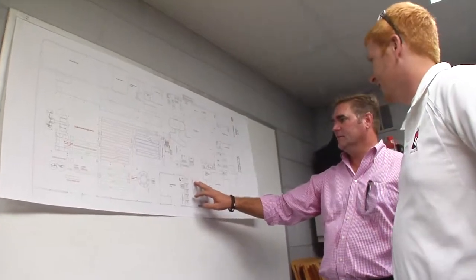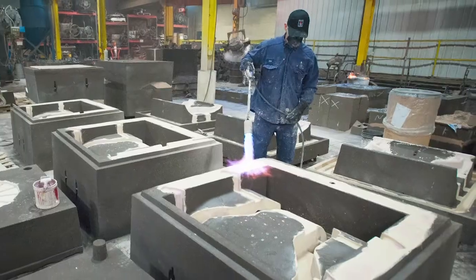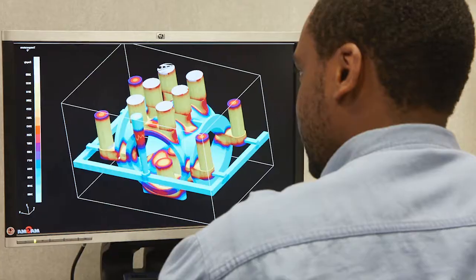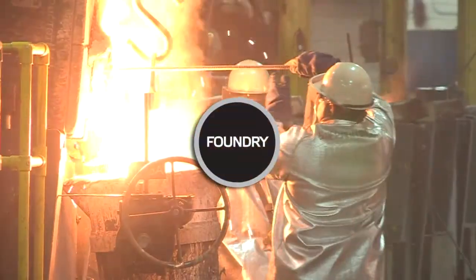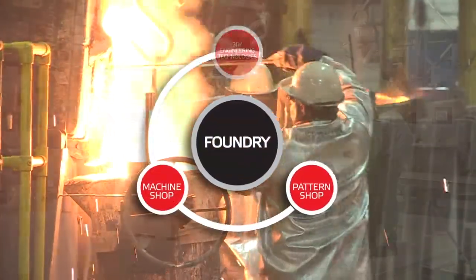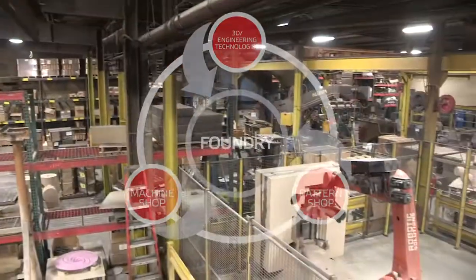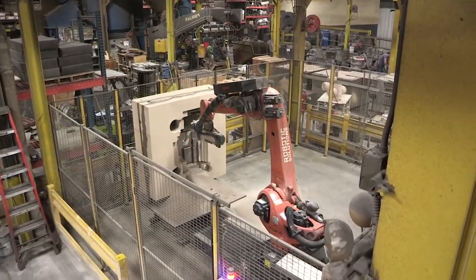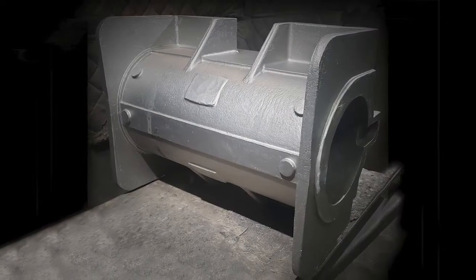While Badger Alloy's welcomes customers at all stages of the casting manufacturing process, we find the most successful relationships are those where we partner with our customers from the planning stage through the finished casting. All our facilities are located on one campus, enhancing collaboration among each step. This single-source capability enables Badger Alloy's to produce the best quality castings in the most cost-effective manner with the shortest possible lead time.